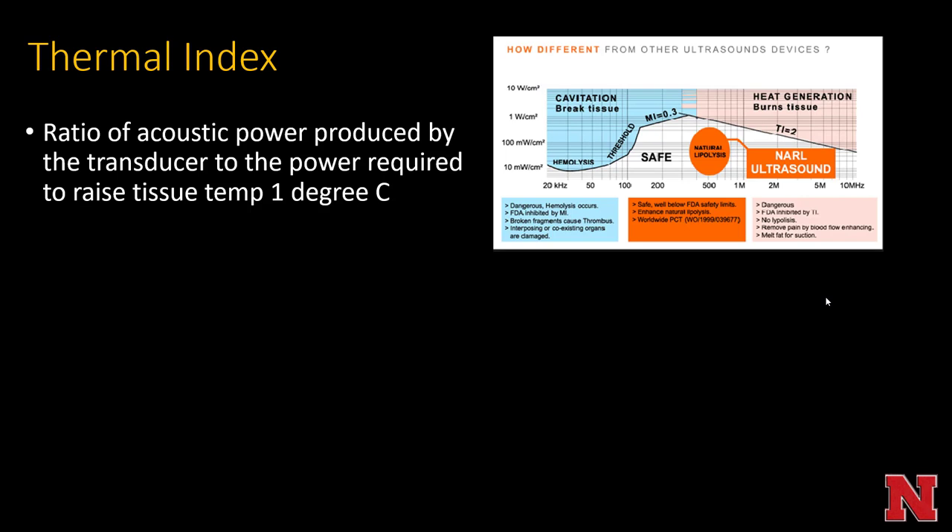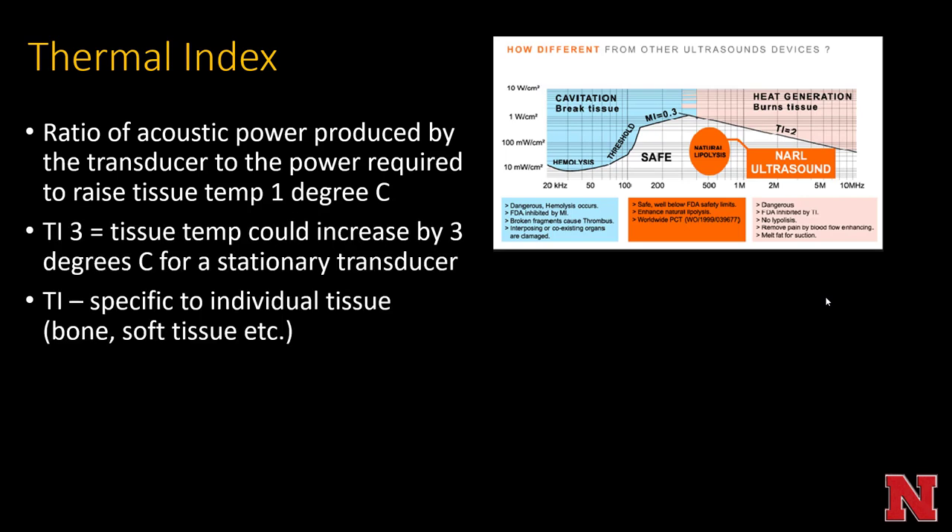The thermal index is a ratio of the acoustic power produced by the transducer to the power required to raise the tissue temperature one degree Celsius. For example, a thermal index of three means the tissue temperature could increase by three degrees Celsius for a stationary transducer. It's specific to individual tissue — the thermal index depends on whether you're over bone, fat, muscle, etc.